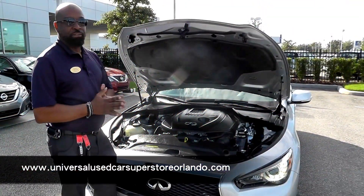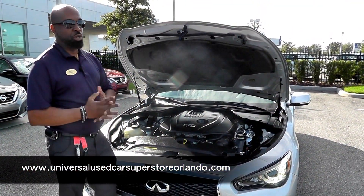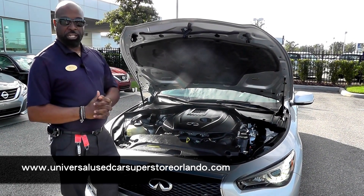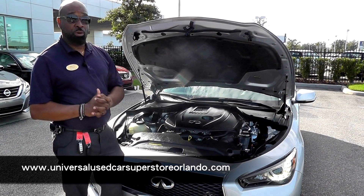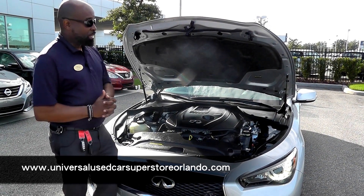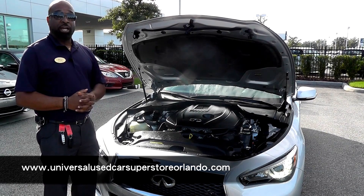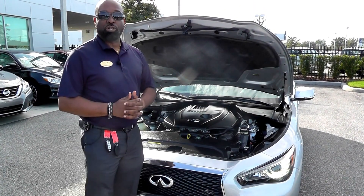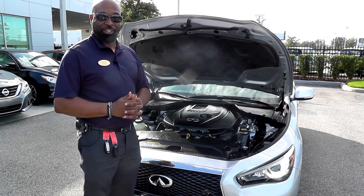Winter wiper fluid reservoir is right here. So if you're driving around with the family looking for a vehicle, don't forget to stop up at our Universal Used Car Superstore and check out our inventory — I know you won't be disappointed in at all. My name is Ron Thomas, VIP manager here at Universal Used Car Superstore. Take care, thank you.